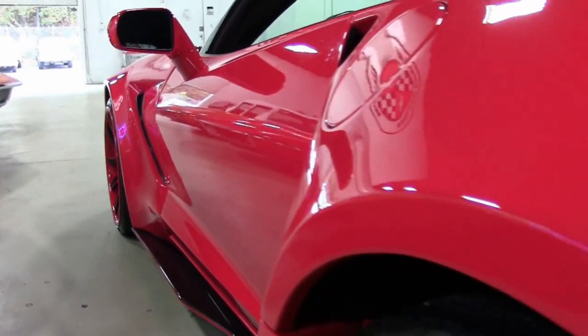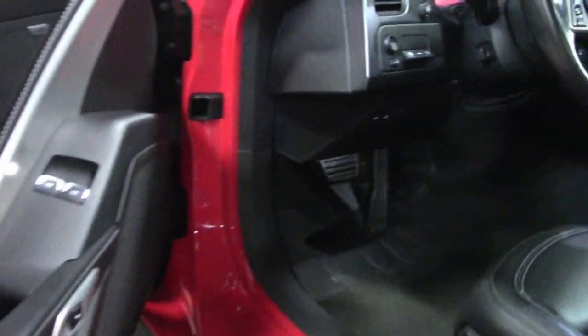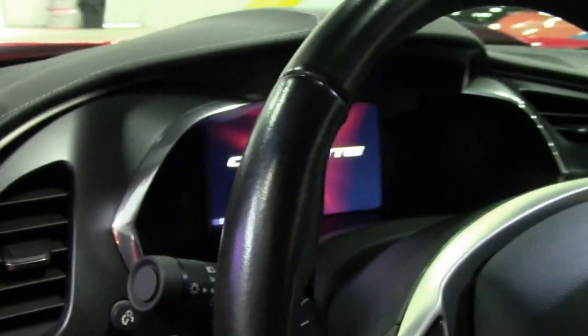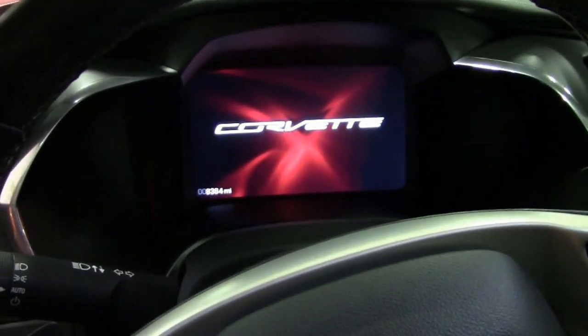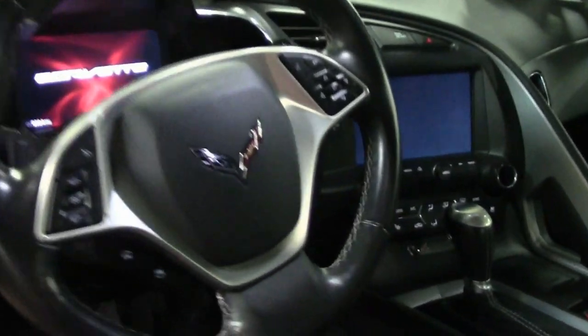It has the Z51 performance package. This includes performance brakes, black brake calipers, slotted brake rotors, dry sump oiling, specific suspension, special front and rear wheels and tires, electronic limited slip differential with cooler, and performance gear ratios.